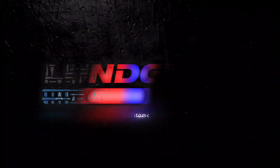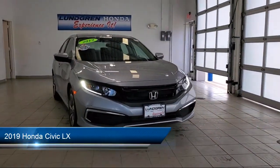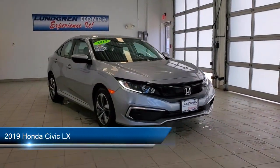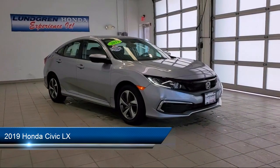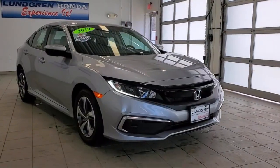Welcome to the Lundgren Automotive Group, and here's a look at another one of our pre-owned vehicles from our huge selection. It comes equipped with steering wheel mounted audio controls, hill holder control, and front air conditioning automatic climate control.